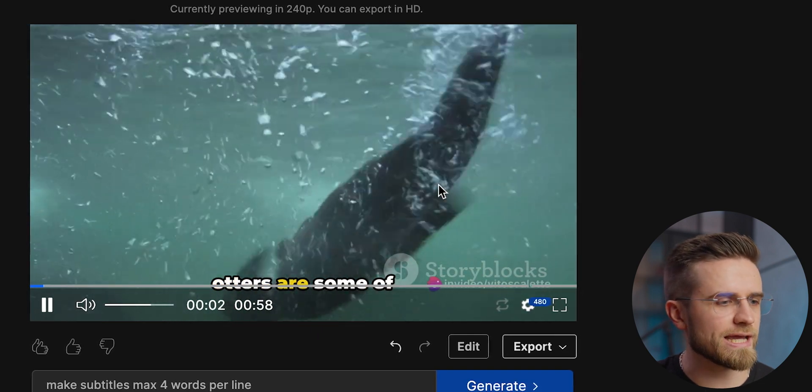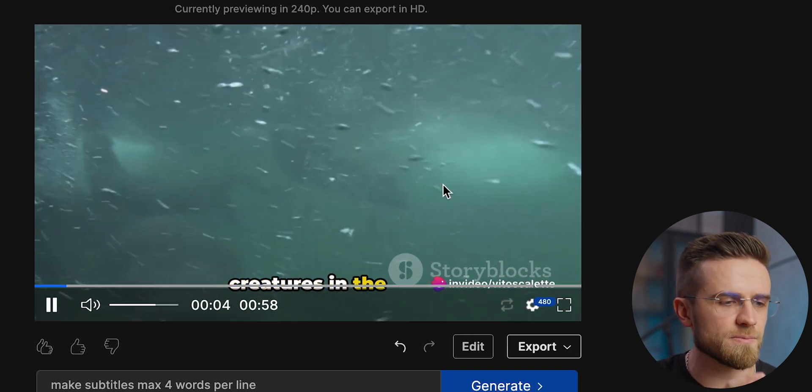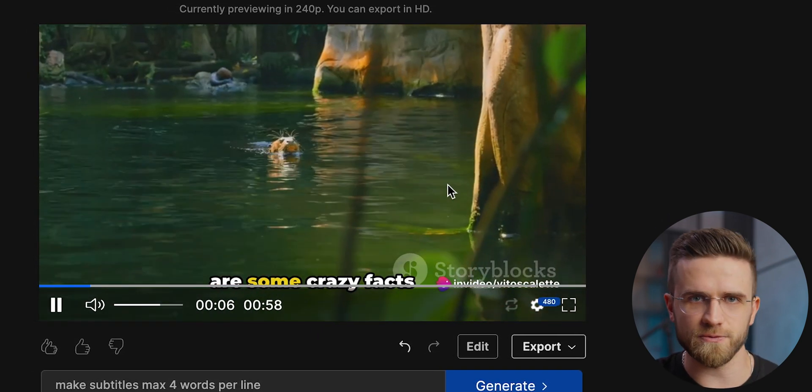After a few seconds of processing, the final video looks like this. The audio sounds great, it's interesting to watch and none of the materials used seem out of place. If someone showed me this video and asked who did this, I'd say an editor with a couple years of experience — that's how good it is. I think in these two minutes that it took me to create this video, no one would be able to create even something remotely similar. Two minutes will be enough only for cutting a single piece of footage, but here it's a full video.